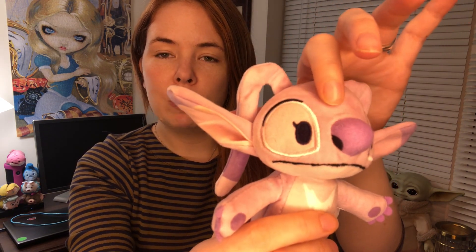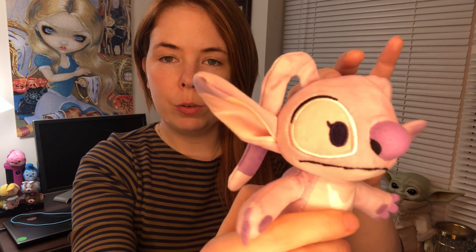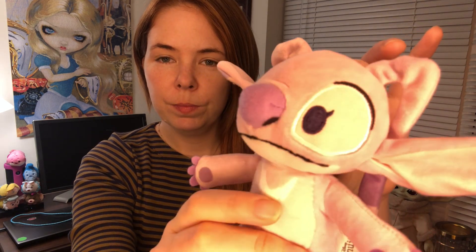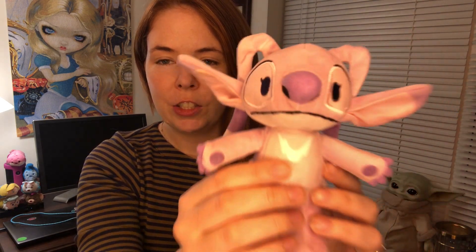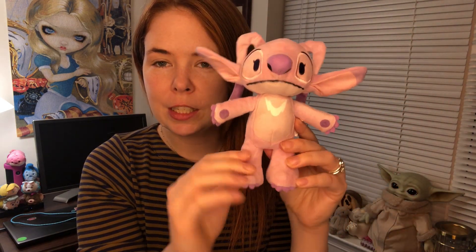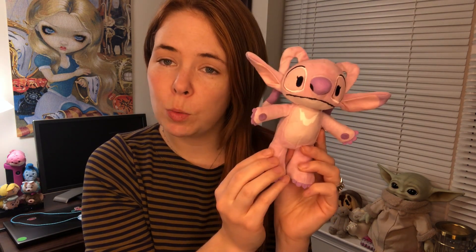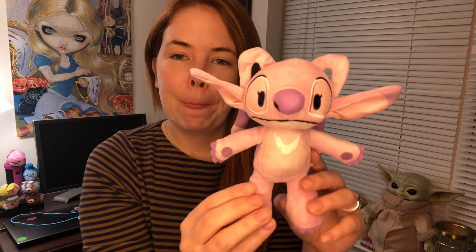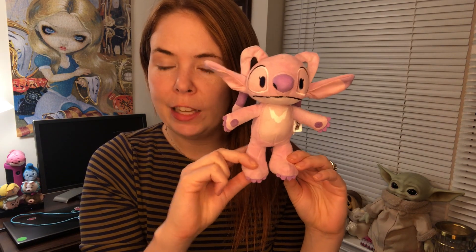Also, her eyes — they used a lighter thread, which really highlights her eyes and makes them look really beautiful. Love her cute little adorable face. Just like the other new Nuimos, she is completely poseable. Her head turns. She has magnets in her hands, so she can hold hands with Stitch or one of the other characters. She stands really nicely on her feet as well, and she looks great in so many of the outfits.